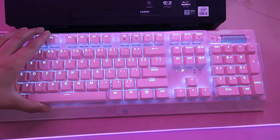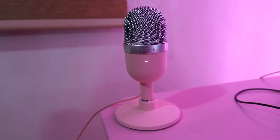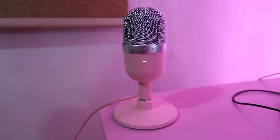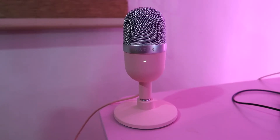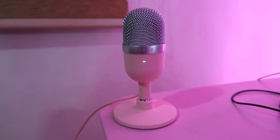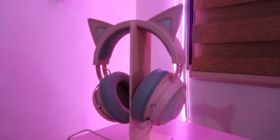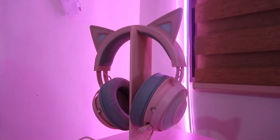Here's my cute mic — it's the Razer Seiren Mini in quartz. For a small mic it provides really powerful recordings, and I'm actually recording using this mic right now so you can tell how good it is. For its price, it's really a bang for your buck.